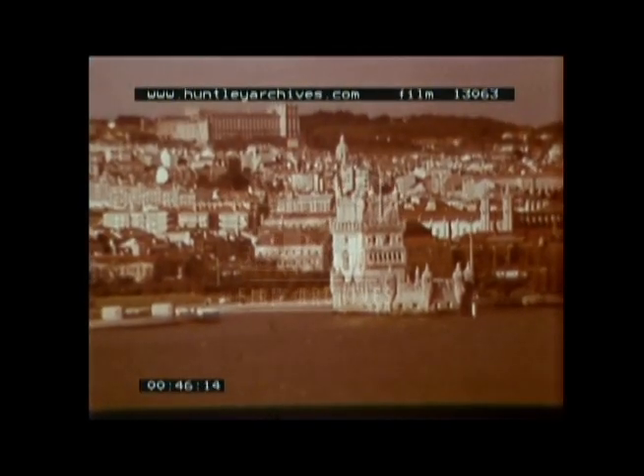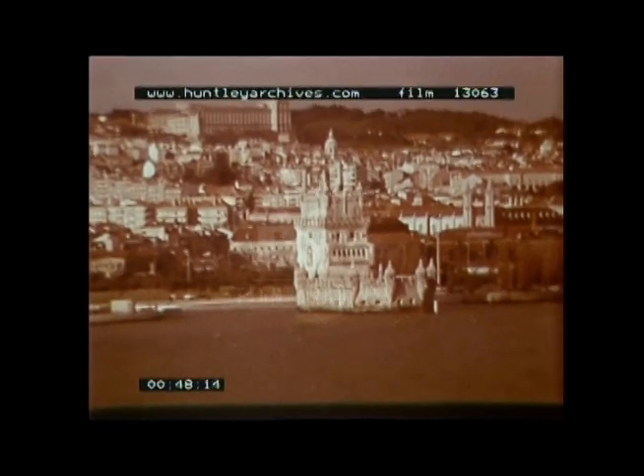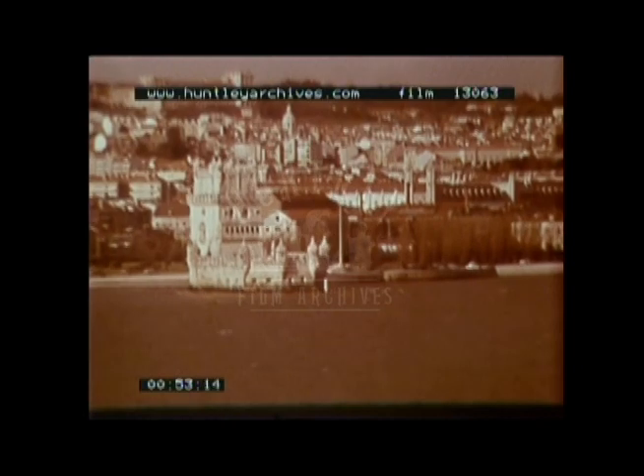The Torre de Belém was built in the 16th century to commemorate the Portuguese conquests in India. This curious mixture of Gothic, Roman and Muslim architecture is found only in Portugal.